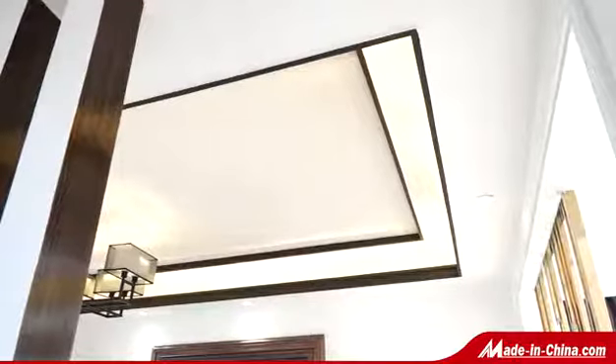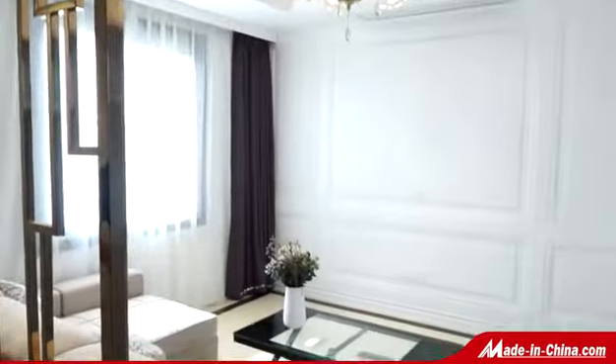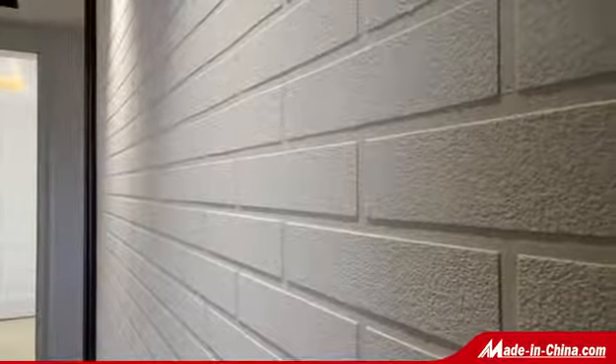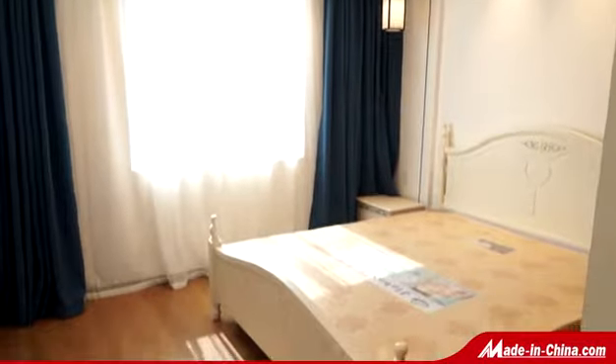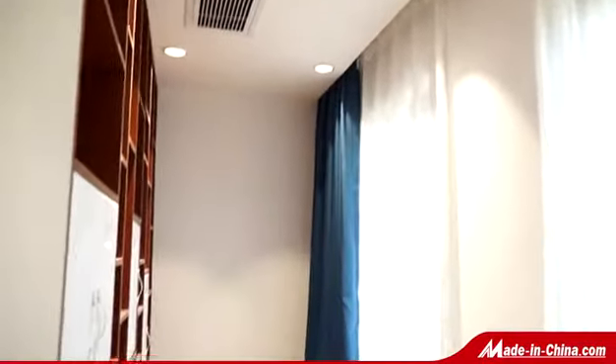Meanwhile, the villa features superior thermal insulation performance, fire insulation, and anti-corrosion properties. Materials can be recycled, making it eco-friendly, with elegant and diverse models. All these characteristics make ShineJoy's Graceful Villa the preferred choice for overseas customers and widely used in municipal and civil construction projects.